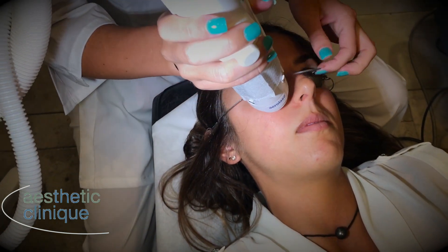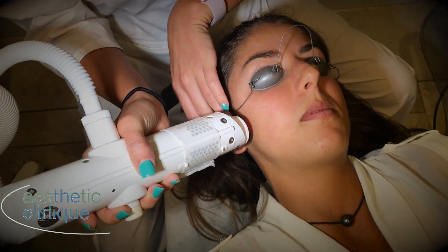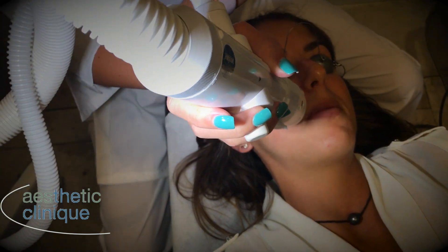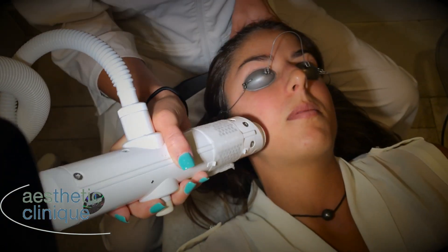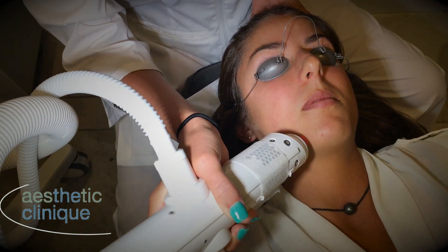How it treats acne is that it heats up the skin and it destroys the sebaceous glands, the glands that secrete sebum, which create acne. It also kills the acne bacteria, as well as it helps with early acne scarring and redness.